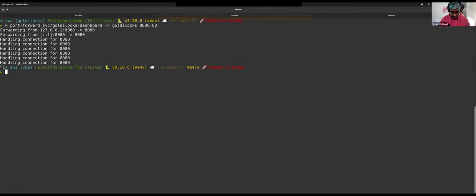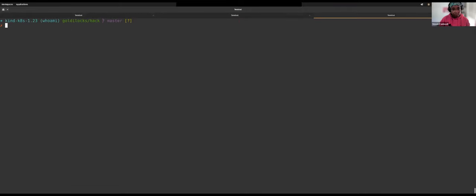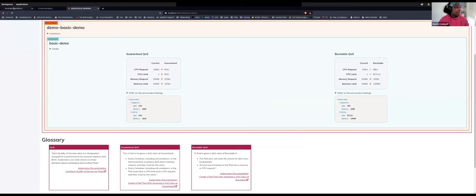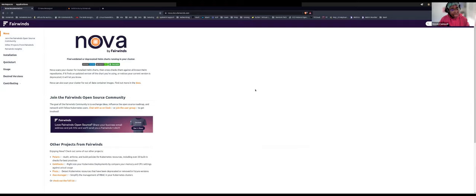Tool number three — Nova. This is a tool we developed in-house when we found a need based on all the clusters we manage. It scans your cluster for updates to Helm charts and container images if you're not using Helm. It's useful for keeping track of add-ons — cert managers, Nginx ingress, external DNS, and all those things. You want to keep as up-to-date as possible because there are all kinds of security patches and stability patches that come through, and keeping those things current is important to the security and stability of your cluster.